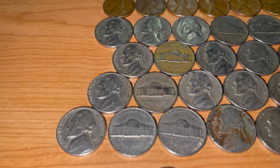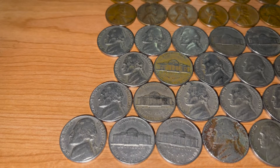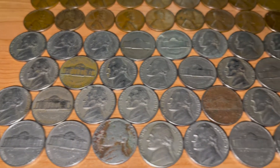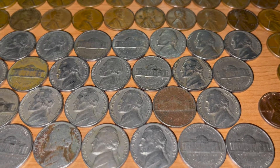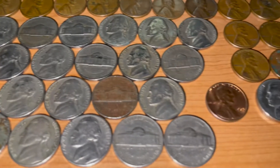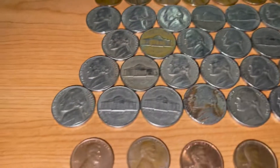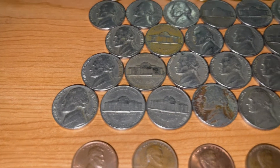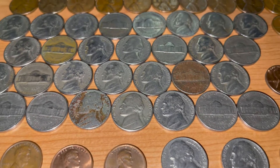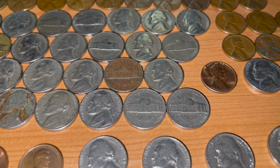And on to the 50s: we found a 1951 Philly, a 1951 Denver, two 1952 Phillies, a 1954 Philly, and a 1954 Denver — that's the one that was in really bad shape, still is. We found a 1955 Denver, three 1956 Denvers, a 1957 Denver, one 1958 Denver, and a few 1959s, all from the Denver Mint.